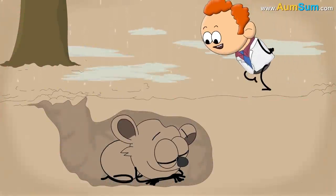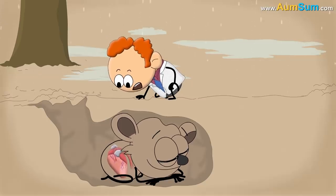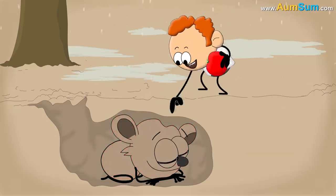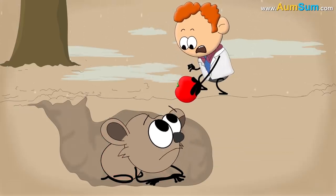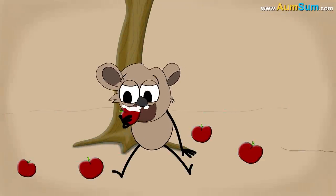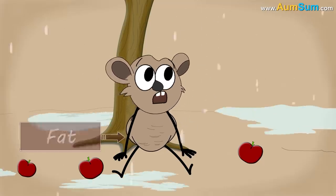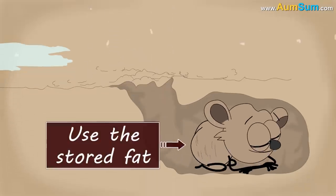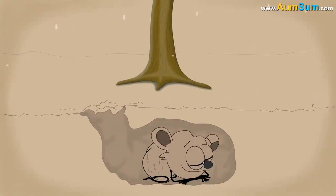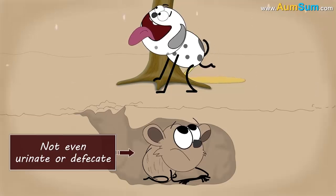During hibernation, many changes take place in their bodies. For example, their heartbeat and breathing rates slow down, and their body temperature goes way down. Many animals don't even eat or drink. Instead, they eat a lot before hibernating and store the food in their bodies in the form of fat. While hibernating, they use this stored fat to keep themselves alive in the winter. Depending on the species, some might not even urinate or defecate for days or weeks.